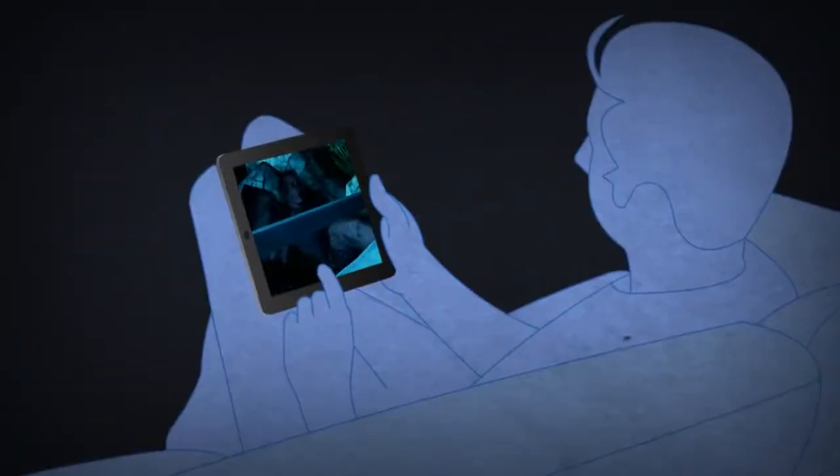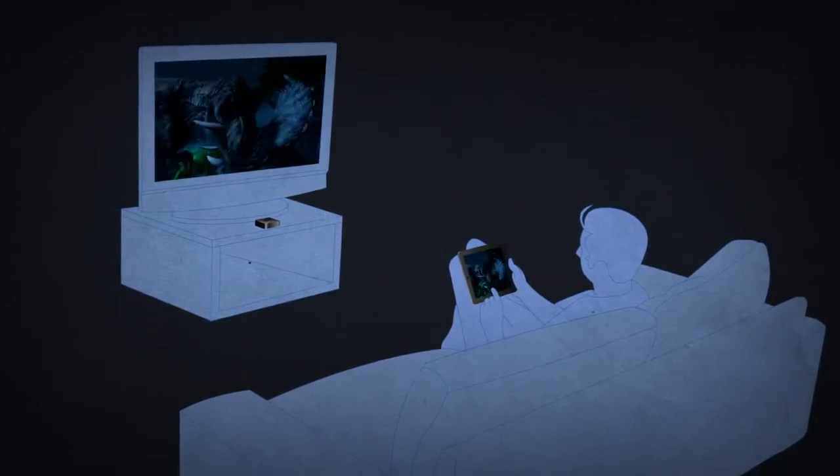On top of that, using AirPlay and Apple TV, you can play on your iPad 2 and watch the cinematic adventure on your big screen TV.